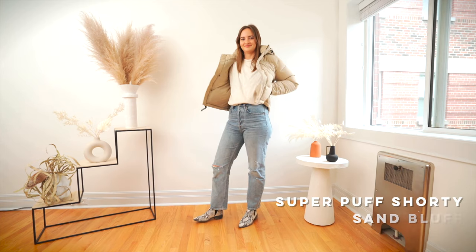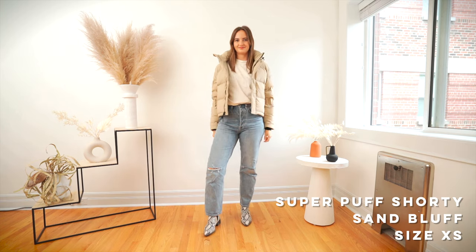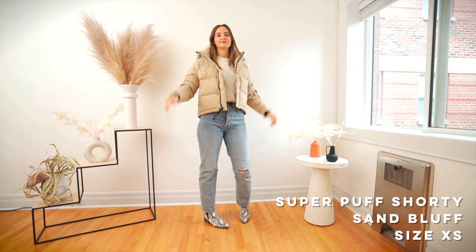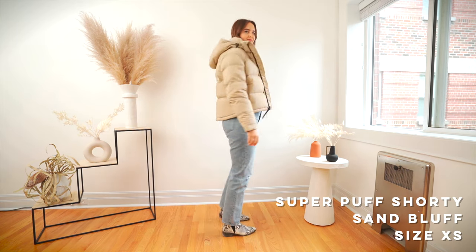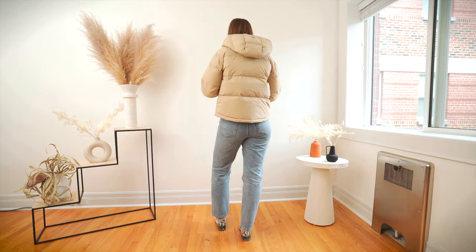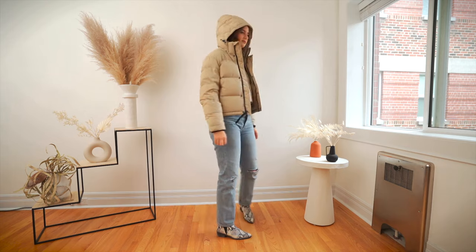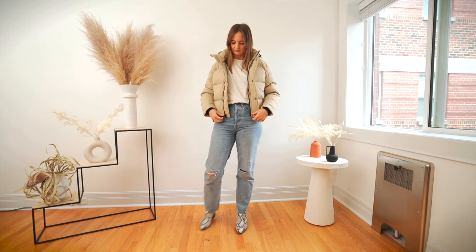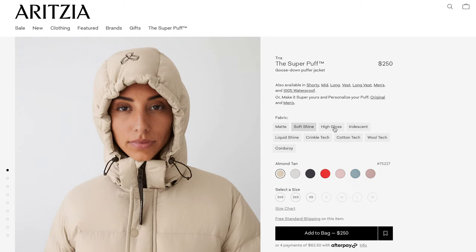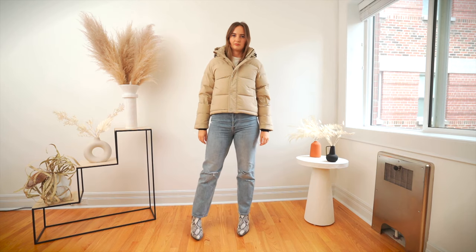Getting into our first jacket, we have the Super Puff Shorty — the shortest version of the jacket. On me, at 5'6", it hits right at my hips where my high-rise jeans end. It works great in a size extra small. If you're into that cropped puffy look, it's a really fun option, though I personally find it a little too short and prefer my bum to be covered. You'll notice on the Aritzia website that the Super Puff has a lot of variations — matte, shiny, or corduroy, and I think the cropped one would look really cute in corduroy.